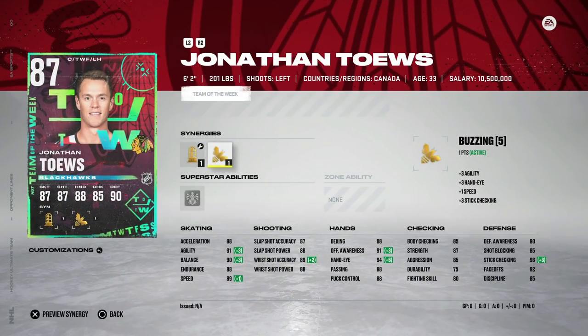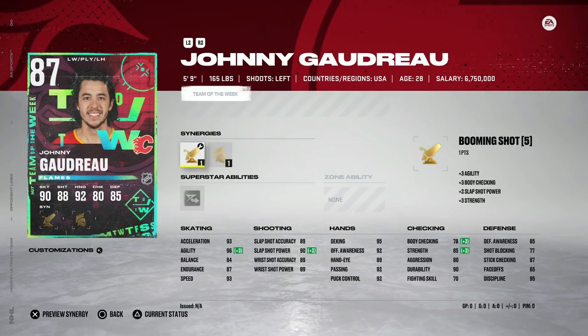Jonathan Toews — always a very good center, just like Anze Kopitar, six-foot-two, speed at 89. Honestly this is very close to Anze Kopitar; I'd probably in some instances rather have him. It's all going to depend on synergies and what you need, but this would be a great centerman as well if you're struggling to find someone that isn't a master item or an X-Factor. Johnny Gaudreau gets up to 87 with Booming Shot and Gladiator — 93 speed, 93 acceleration, and 96 agility, with shots above around 90. I'd rather have Taylor Hall, but this is a very good skater.